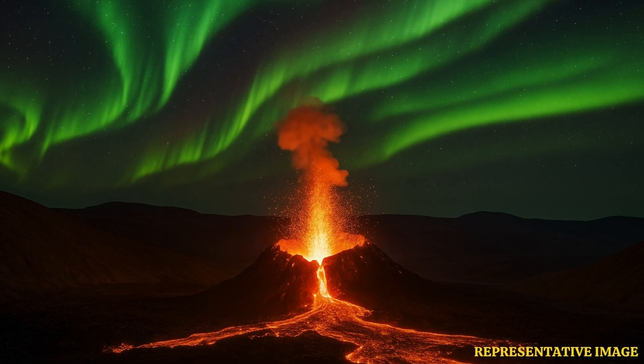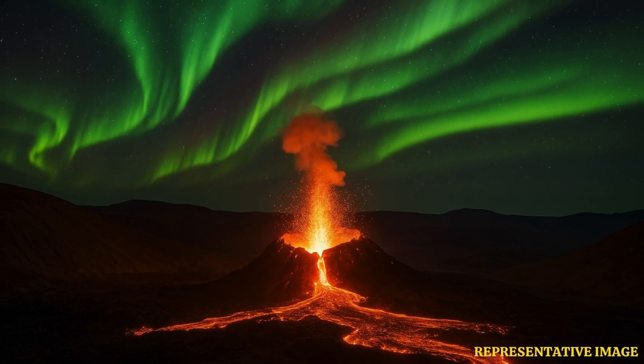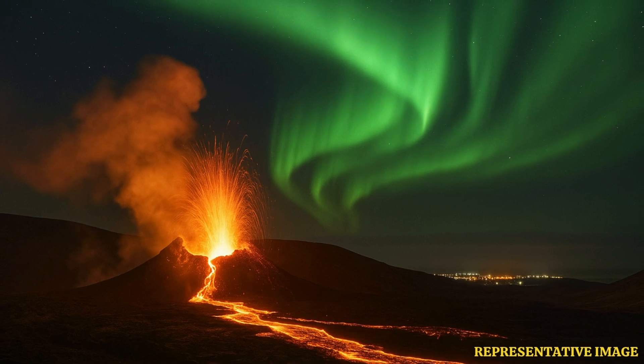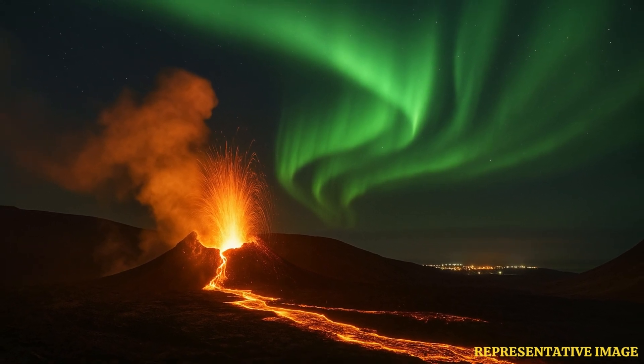Imagine this — you've got fiery orange lava bursting from the earth, and then you look up and the sky is just alive with the northern lights. It's an incredible image, this juxtaposition of the volcano and the aurora borealis together. People are calling it a spectacular display, and they're not wrong. It really shows off the power and the beauty of nature.